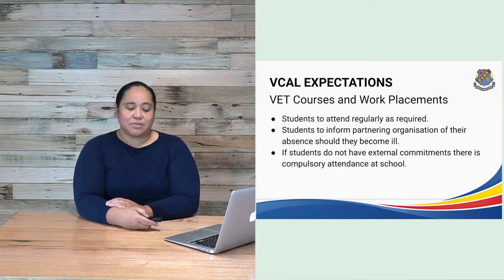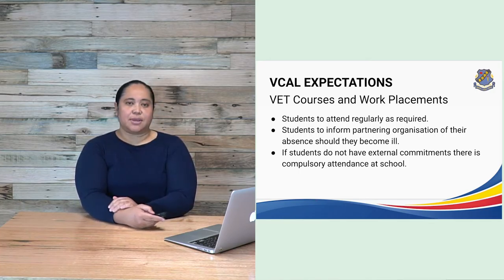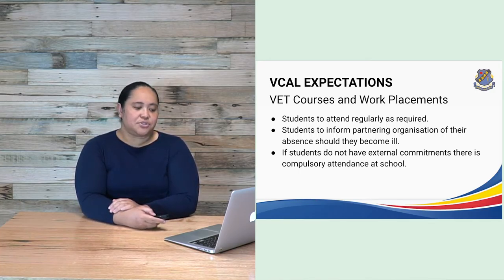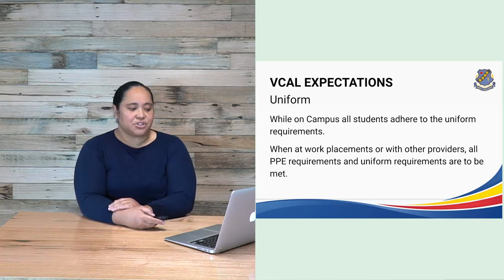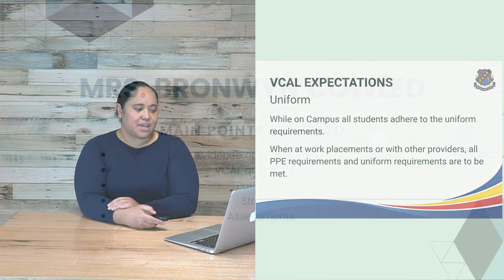For VET courses and work placements, students must attend regularly. As required, students must inform the partnering organisation of their absence should they become ill. If students do not have external commitments, there is compulsory attendance at school. While on campus, all students adhere to uniform requirements. When at work placements or with other providers, all PPE and uniform requirements are to be met.